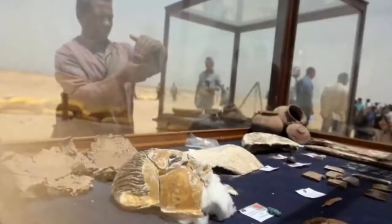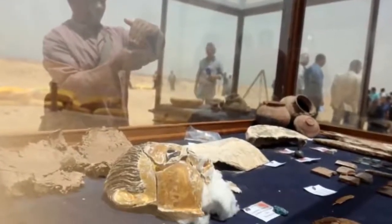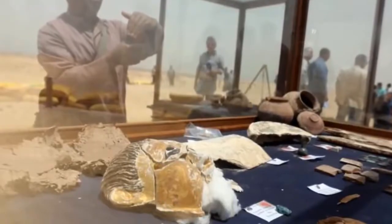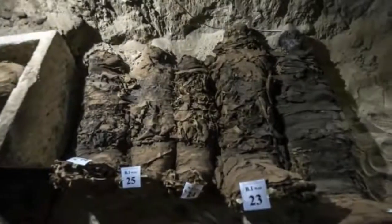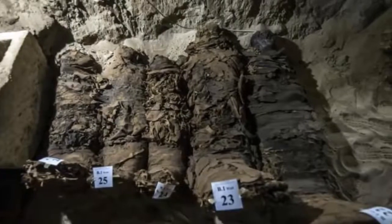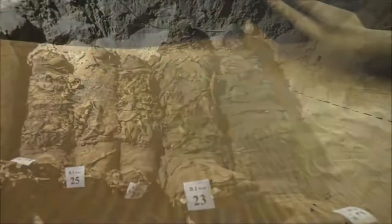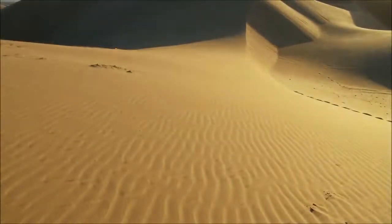Along with the mummies, they found a golden sheet and two papyri in Demotic, an ancient Egyptian script, as well as a number of sarcophagi made of limestone and clay. There were also animal and bird coffins, the ministry said, but the mummies have not yet been dated.